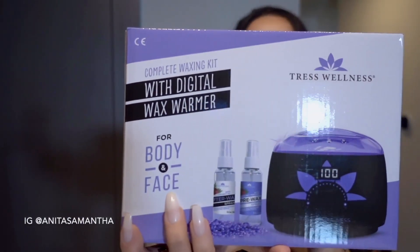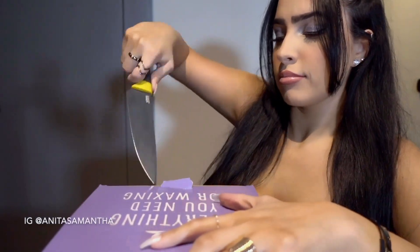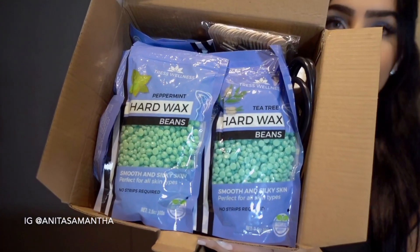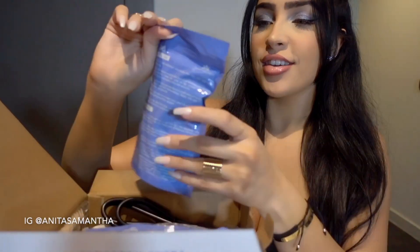First up is this life-changing wax kit from Tress Wellness. It was under $30. I'll also leave a 15% off discount code for Amazon down below. You guys, it literally has everything you need. The best part is it comes with these really sensitive skin hard wax beads, which is amazing for soothing your skin and it smells good.